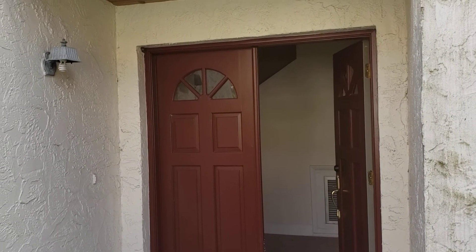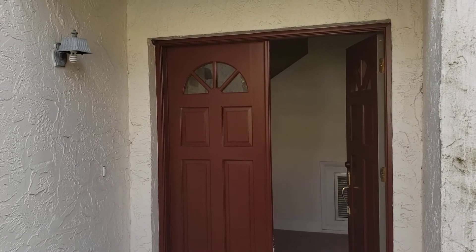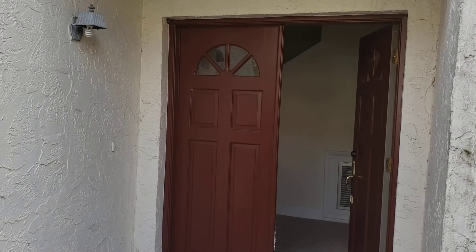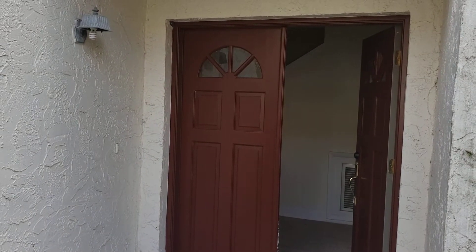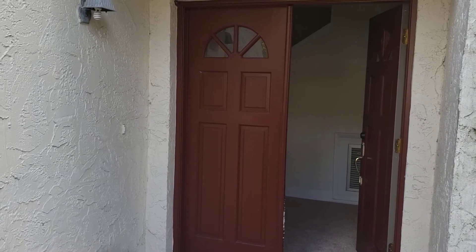It's November 15th, 2020, and I'm RE-MAX Realtor Wes Garrison of the Garrison Brothers at RE-MAX Town & Country. Here we are in front of another great property: 137 Lago Vista Boulevard in the Castleberry area, zip code 32707, in the Lago Vista subdivision.